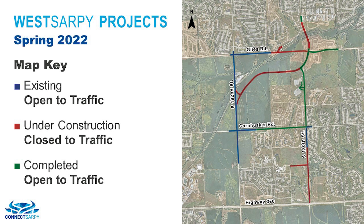Starting in the spring of 2022, 180th Street north of Highway 370 to approximately Camelback Road will be under construction. This will include a segment of Lincoln Road to the west of 180th. Work is continuing on the overpass structures of 180th and now the Giles Road overpass structure. Meridian Street continues to be worked on as well.